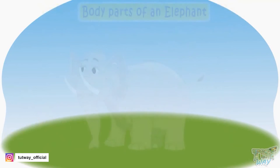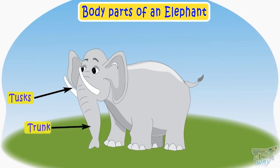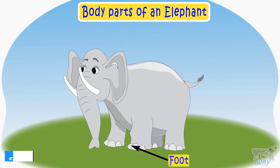Now let's see different body parts of an elephant. These are big ears of an elephant. These are eyes. This is its mouth. These are tusks. And this is the trunk of an elephant. These are legs. This is a tail. And this is a big foot of an elephant.